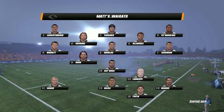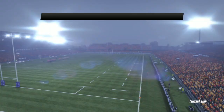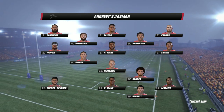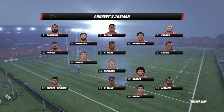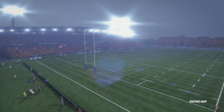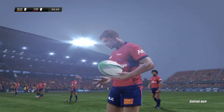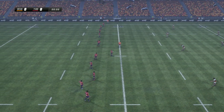It's an expectant atmosphere here, the crowd ready to see this one get started. Both of these teams like to keep the ball on the ground, so expect a good running game here. It's all set for outstanding rugby. This should be a superb game of rugby. Waiting for the referee to get this one underway.